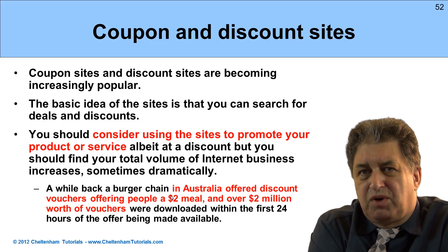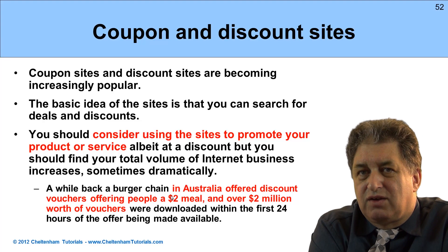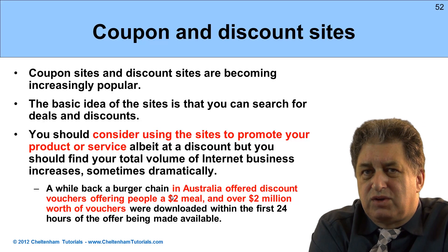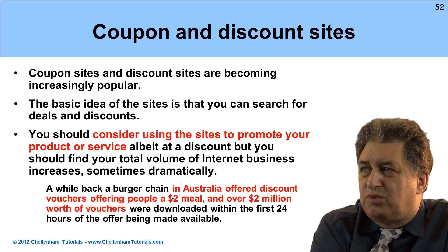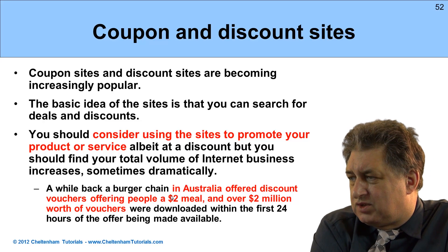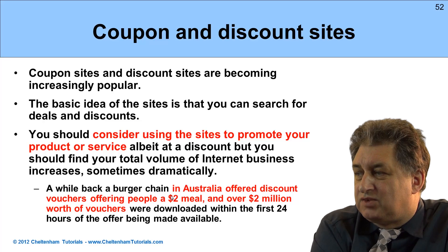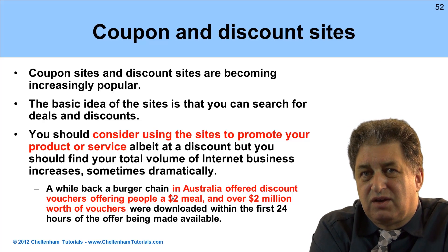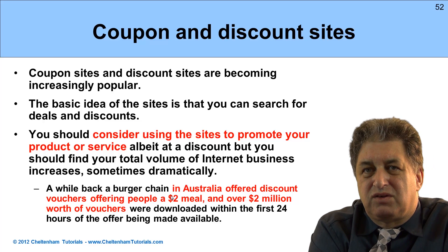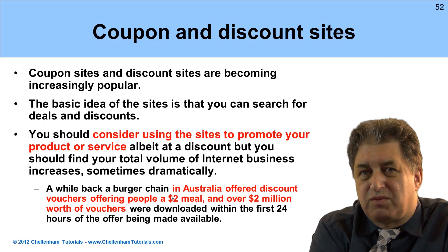Coupon and discount sites are getting increasingly popular. The basic idea is you can advertise your product or service, normally at a vast discount — often 50%, 60%, 70%. A lot of people use these, and you're certainly going to have to offer large discounts, but you might suddenly attract an awful lot of new customers. For instance, a while back a burger chain in Australia offered $2 meal vouchers and apparently delivered over $2 million worth of vouchers within 24 hours. It depends on what your product and service is — if you've got high margins, it might be something to consider.